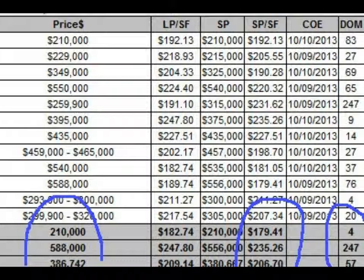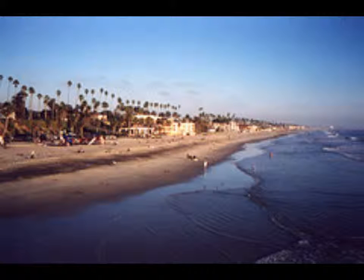The average days on the market — DOM — was 57 days. So if you've got a home in the 1,800 square foot range and you're looking to market it or sell it, the average price you're going to be able to obtain right now is about $206 a square foot. That's just an average — we'll talk more later.